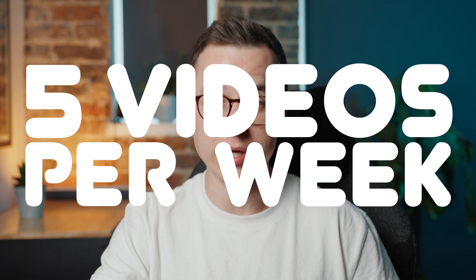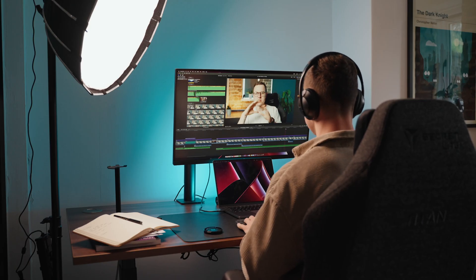Editing will either make or break your video. There was a point — and sometimes still is — where I was shooting every single day, having to churn out up to five videos per week. Not only did I have to edit to a good standard, I had to retain quality and edit fast. Today we're talking about how to edit faster, in whatever software you use.